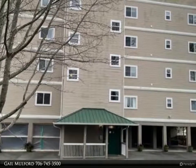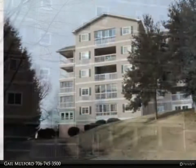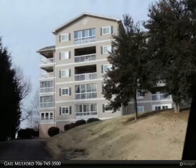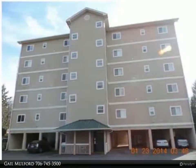This Coldwell Banker High Country Realty property video is presented by Gail Mulford. This beautiful home is located in the heart of downtown Hiawassee and features great mountain views and a perfect location in town, close to Lake Chetoug. It is perfectly priced for first-time home buyers or retirees.